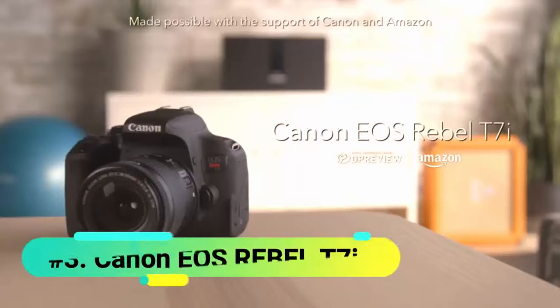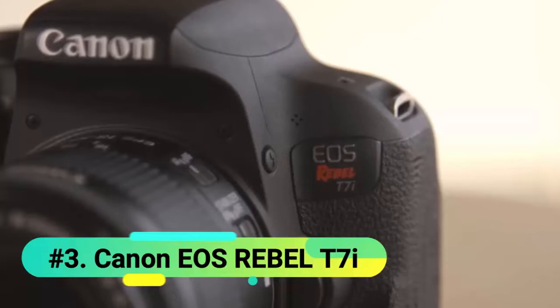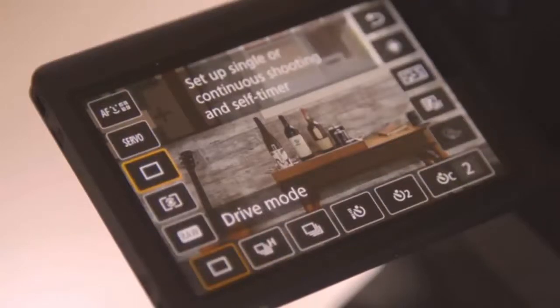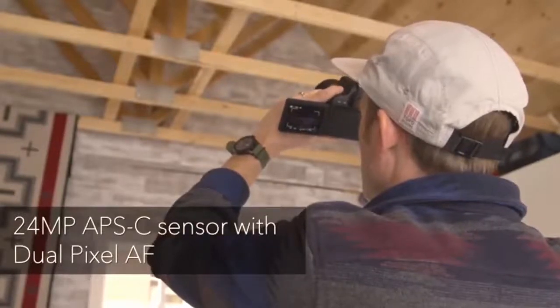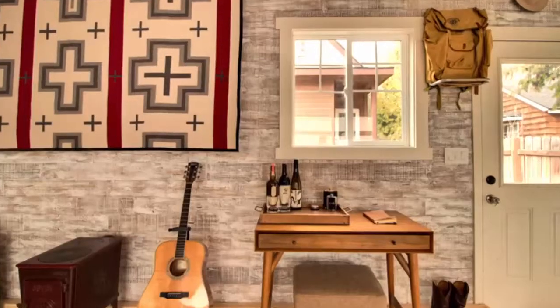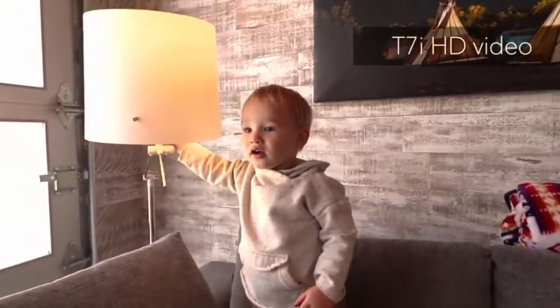At number 3 we have the Canon EOS Rebel T7i. If you have ever used any DSLR in the past, you will immediately notice the size difference here. Along with the compactness, the build quality is good too — mainly plastic with a decent amount of leather covering for a better grip. The camera also comes with a 3-inch touch LCD that articulates, which helps you see what the camera is capturing in real time. The touchscreen can also be used to set focus manually by simply touching on the object.